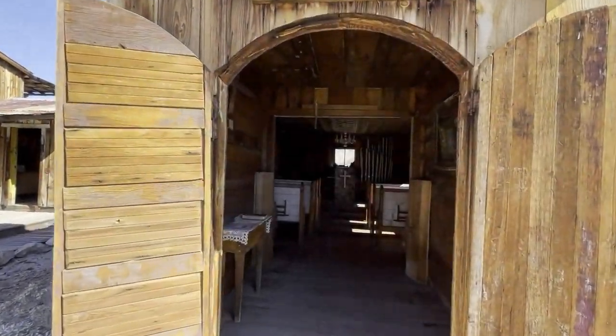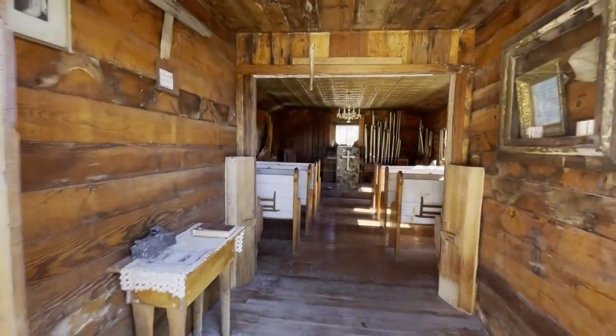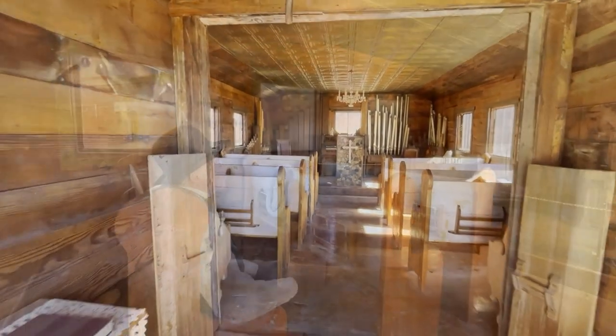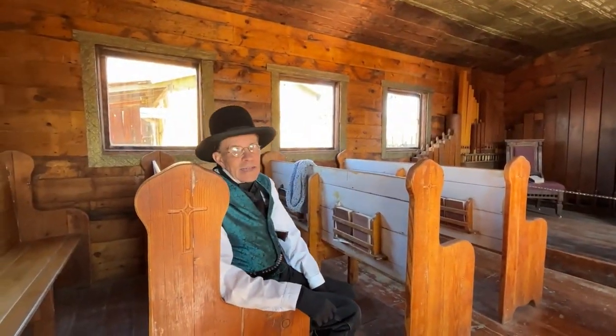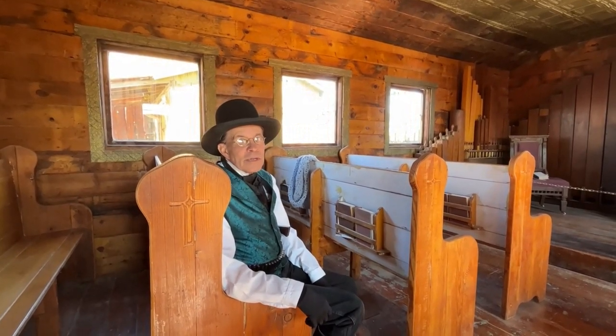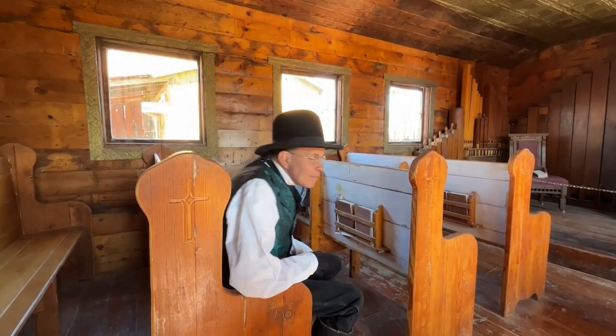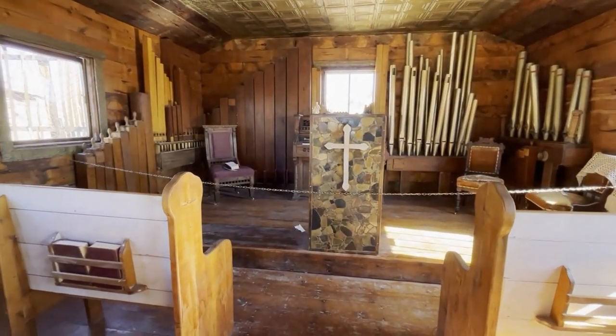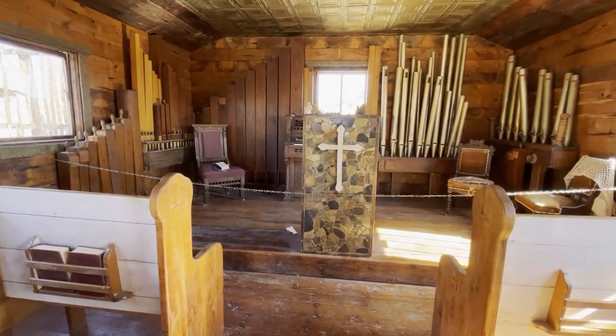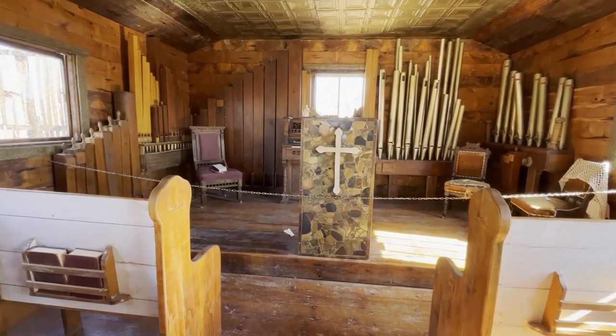With so many unsavory activities and sinning going on, it was only a matter of time before the first church arrived. And Castle Dome was no exception. Check this out — this here's the interior of the original church, fully preserved and worship ready.